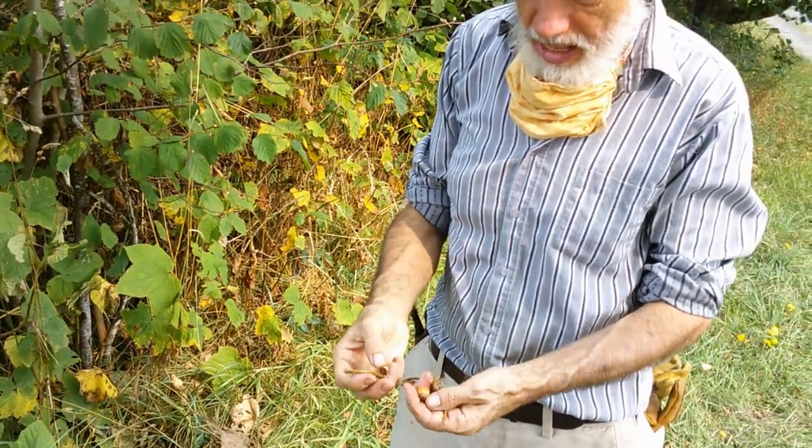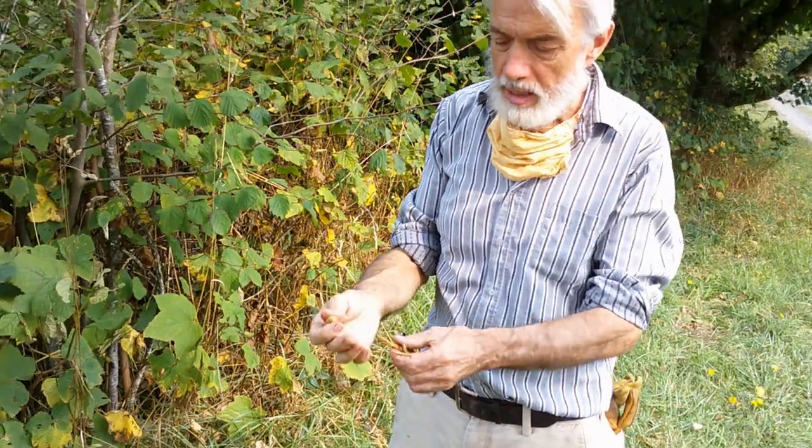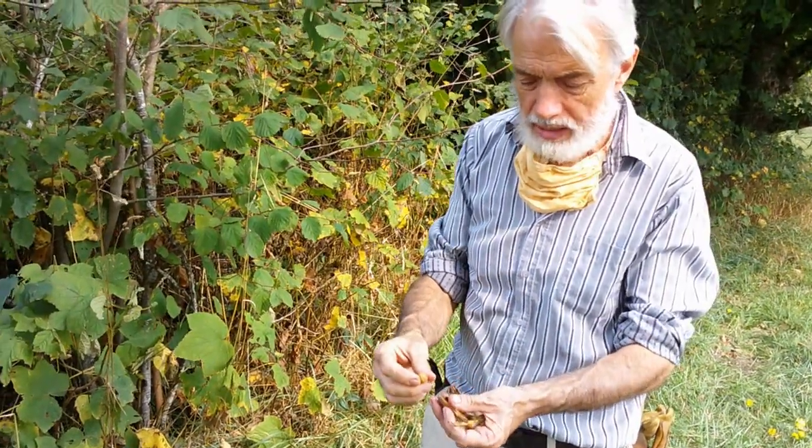These are the earliest ripening of all hazelnuts. These were harvested back in July. When you can separate the shell from the husk, just like that, that's a sure indicator of ripeness.